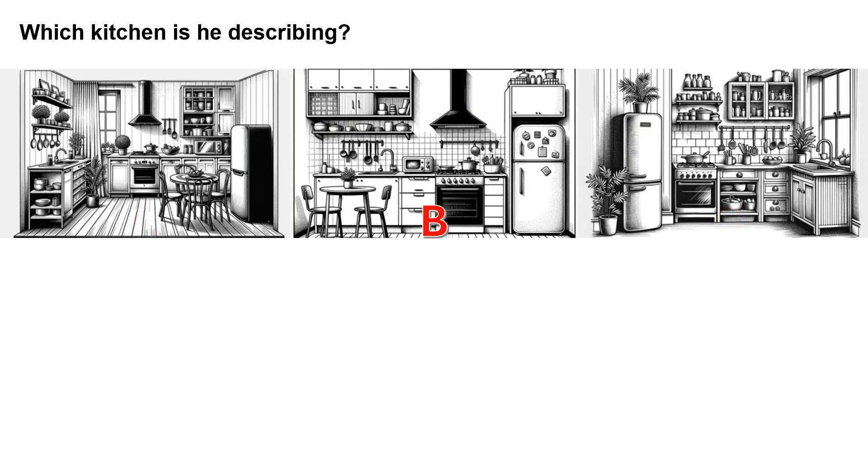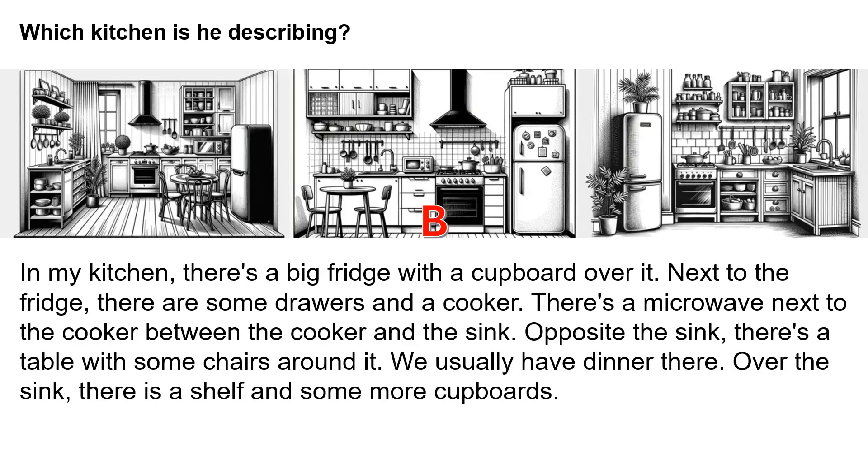Now this time, listen to the audio as you read along. In my kitchen, there's a big fridge with a cupboard over it.